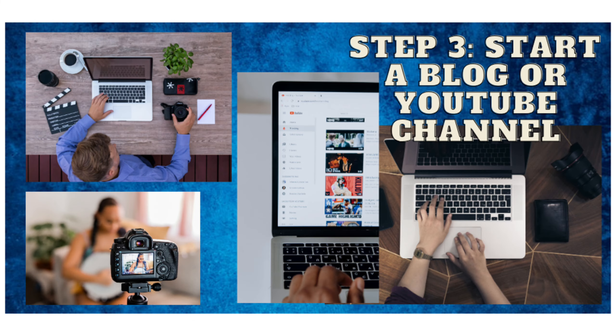Step 3: Start a blog or YouTube channel. Creating a blog or YouTube channel centered around your interests or expertise can be a fantastic way to make money online. You can monetize through ads, sponsored content, affiliate marketing, and selling your products or services.